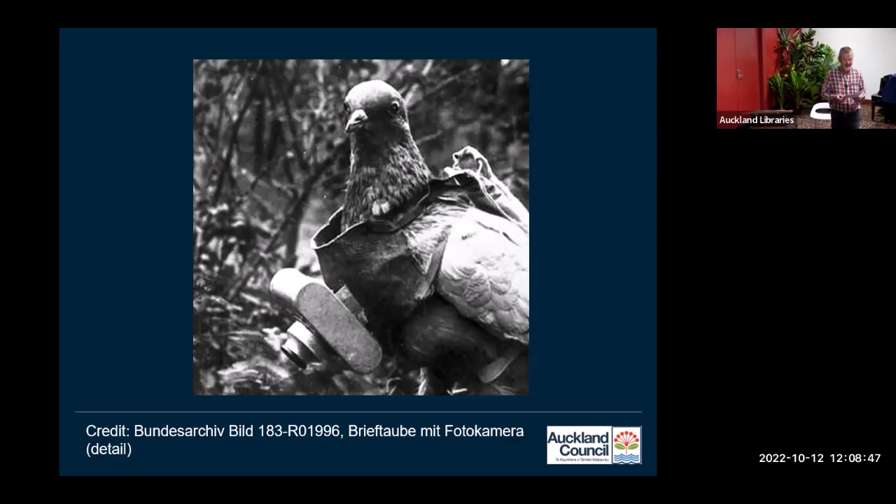During the First World War in Europe, there was significant military use of aerial photography for reconnaissance. They did some battlefield experiments using pigeons, but that didn't really come to very much. Back in New Zealand, the very first aerial photographs taken from an aeroplane were probably taken in 1917 by an instructor at the New Zealand Flying School. I say probably, because I've heard several names credited with taking the first photograph, and a few different years as well. If anyone knows for definite, I'd be really interested to know.